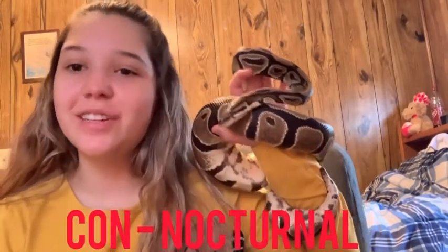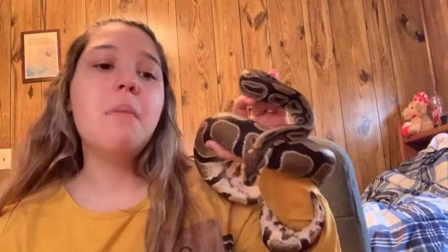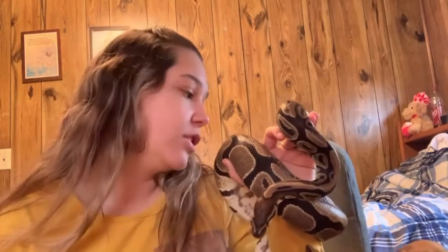The next con is that they're nocturnal. This is not a con for everybody, because I do stay up pretty late — until about 2 or 3 in the morning, so I get to watch his activity. But ball pythons are nocturnal, which means they are not going to be out during the day. They're going to be in their cave during the day, but at night they are all over the place. They climb, they do all kinds of stuff at night. If you're a night owl, a ball python would probably be a good idea for you.